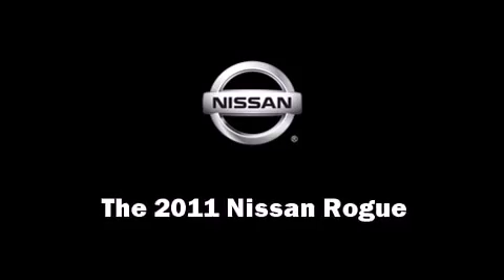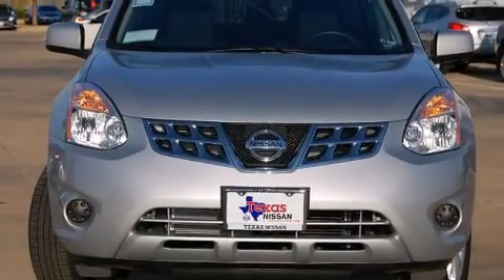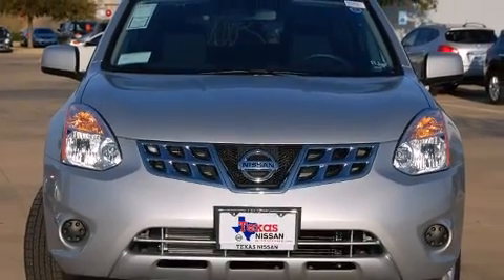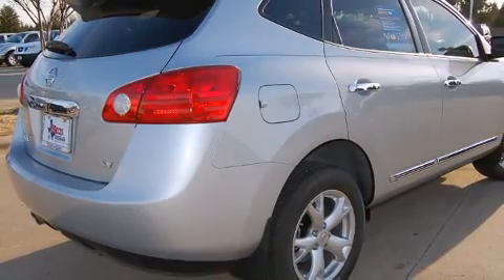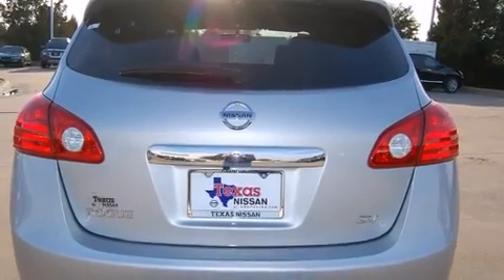Come test drive this 2011 Nissan Rogue. Smooth gear shifts are achieved thanks to the 2.5-liter 4-cylinder engine, and for added security, Dynamic Stability Control supplements the drivetrain.